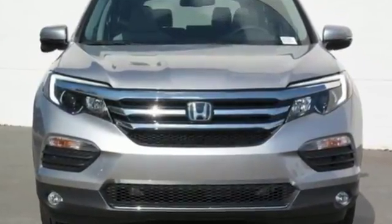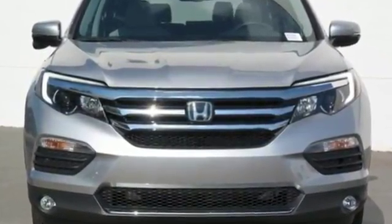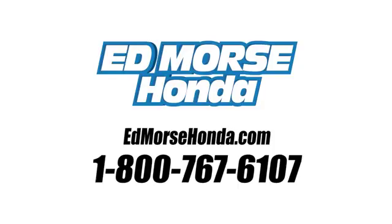Make all of your co-pilots happy when you blast off in this Honda today. Call us today at 1-800-767-6107. For value and for service, it's Ed Mars.